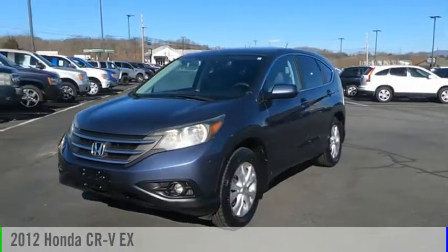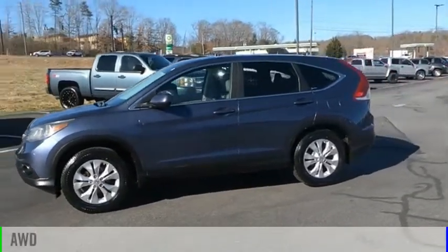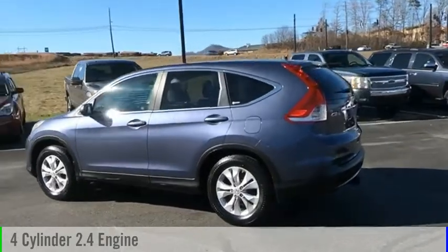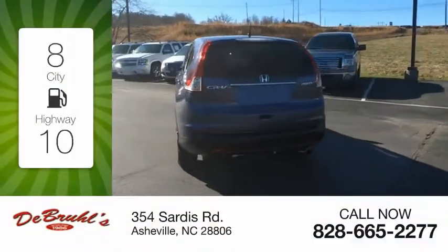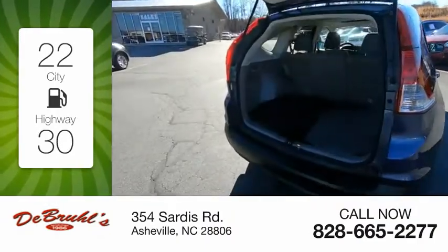Take a ride in a 2012 CRV. This vehicle is powered by an all-wheel drive four-cylinder 2.4 liter engine and comes with a five-speed automatic transmission. Great fuel efficiency saves you money by requiring fewer trips to the gas station.